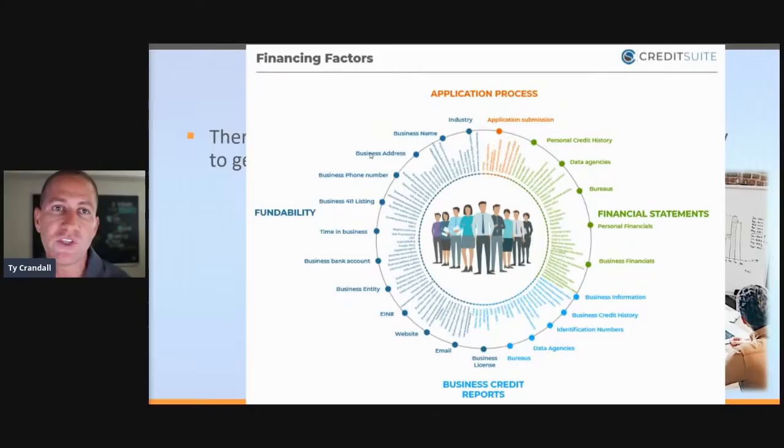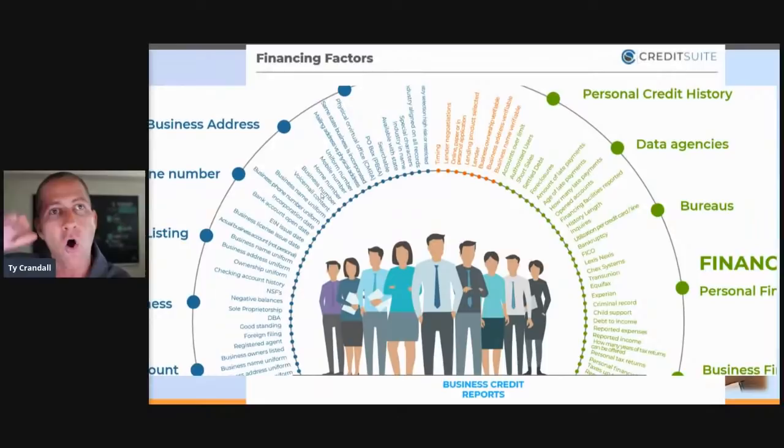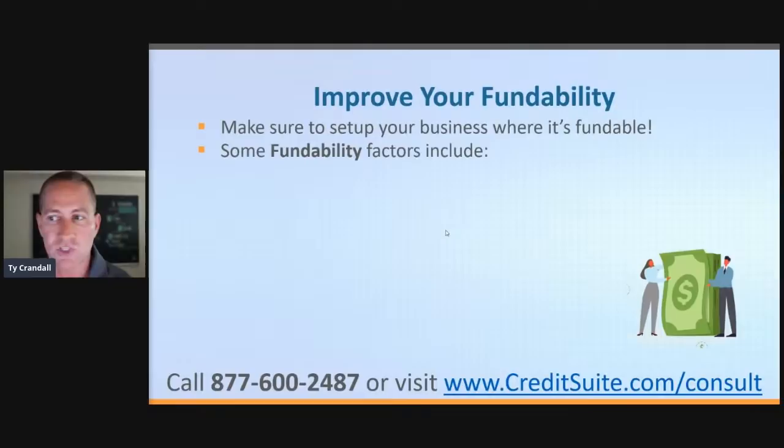There are over 125 factors we found when we dove in to figure out what makes a business fundable. Lenders and credit issuers tap into all these factors to determine if you're fundable or not. For example, LexisNexis and ChexSystems are just two of those 125. If you set up your business where it's fundable, this is the stuff that lenders and credit issuers are looking at — this is what makes you credible and lendable, because this is where they see that your business is worthy of being issued a credit line, credit card, or loan.